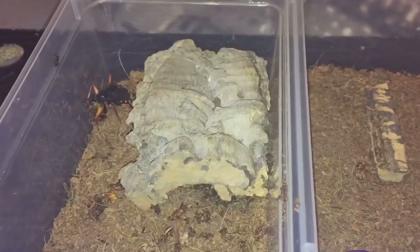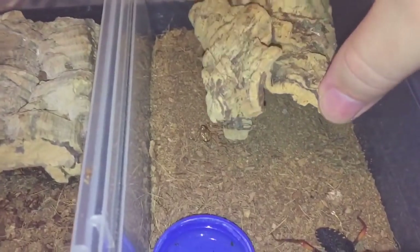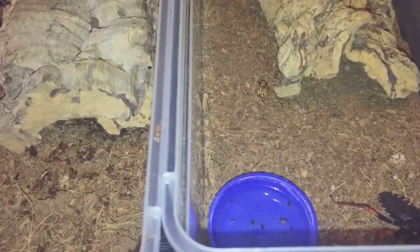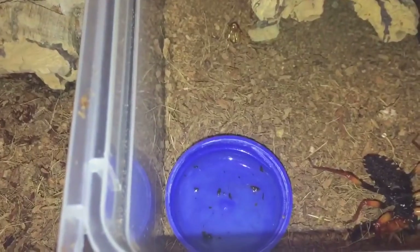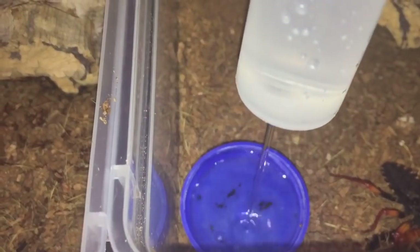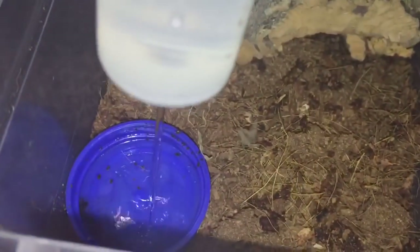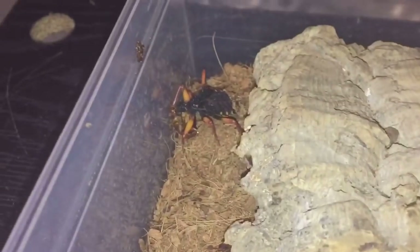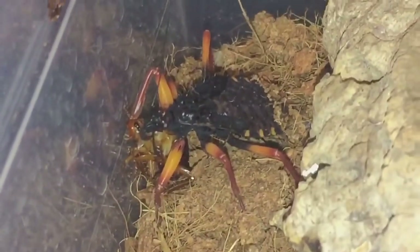As you can see I've put the first hide in, so let's quickly put the second one in — that's perfectly fine. Let's just fill up the water dishes with my syringe, there we go. Thanks for watching everyone.